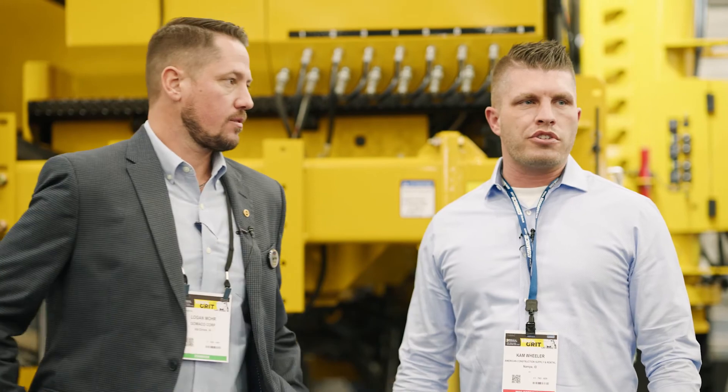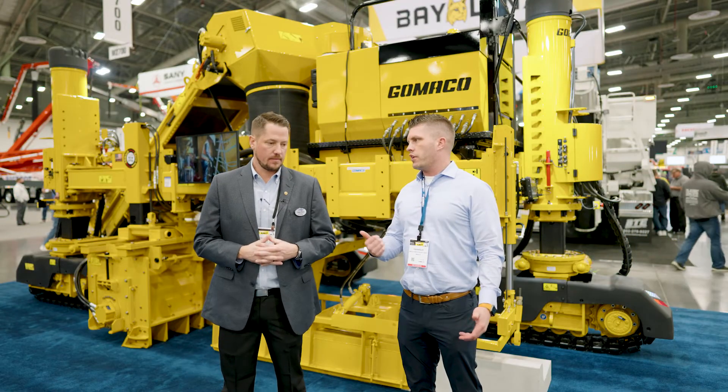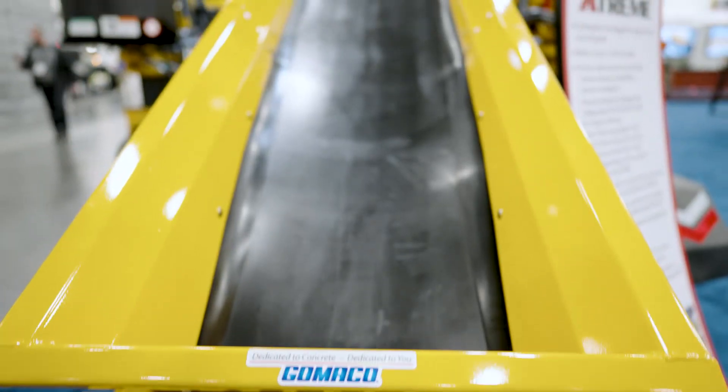Demo Day 2022 is going to be coming up on June 16th. Gomeco has been a longtime partner with us in that — they'll be there again this year. Come check out the new Commander 3 Extreme. Don't miss Demo Day. Thanks for your time, Logan.